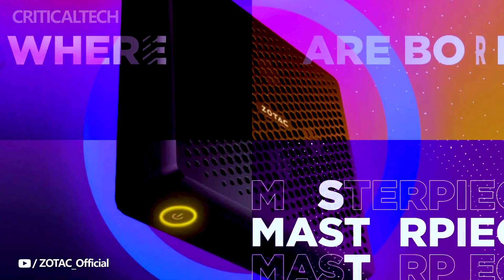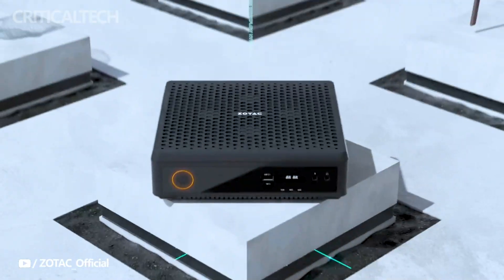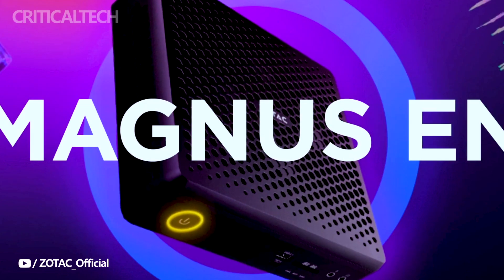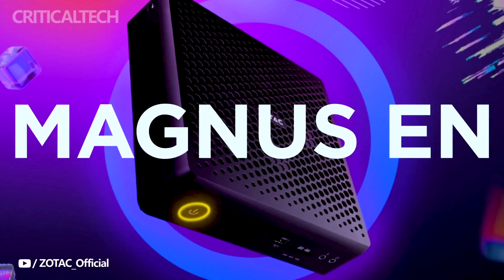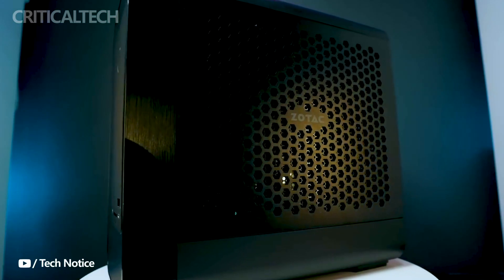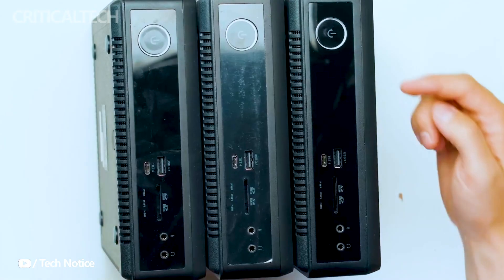Under the hood, the Zotac Zbox QRP7N 3500 packs an Intel Core i7-13700HX processor, boasting a staggering 16 cores clocked at 2.1GHz and capable of turbo boosting up to an impressive 5.0GHz. Paired with this formidable CPU is an RTX 3500 graphics card featuring 12GB of GDDR6 memory on a 192-bit memory interface.